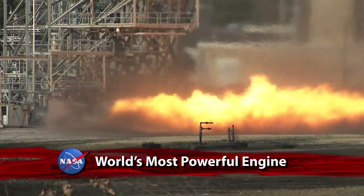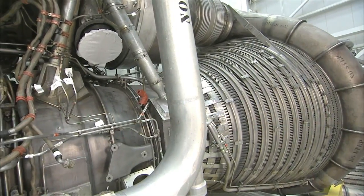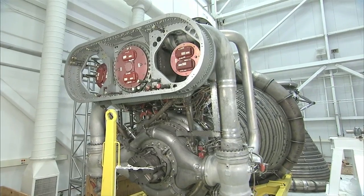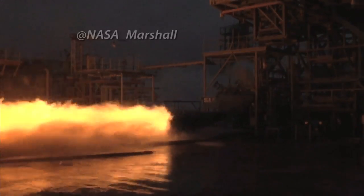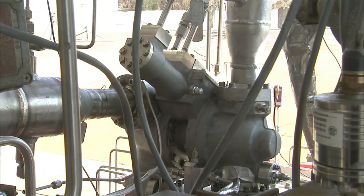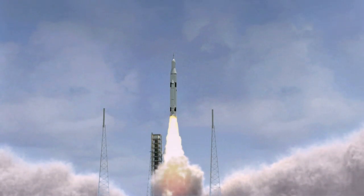NASA engineers working on the nation's new Space Launch System have resurrected the world's most powerful rocket engine ever flown, the mighty F-1, and test-fired its gas generator on the Marshall Space Flight Center's test stand. What they learn will help engineers develop NASA's new heavy-lift rocket, due to launch Orion and its astronauts into space.